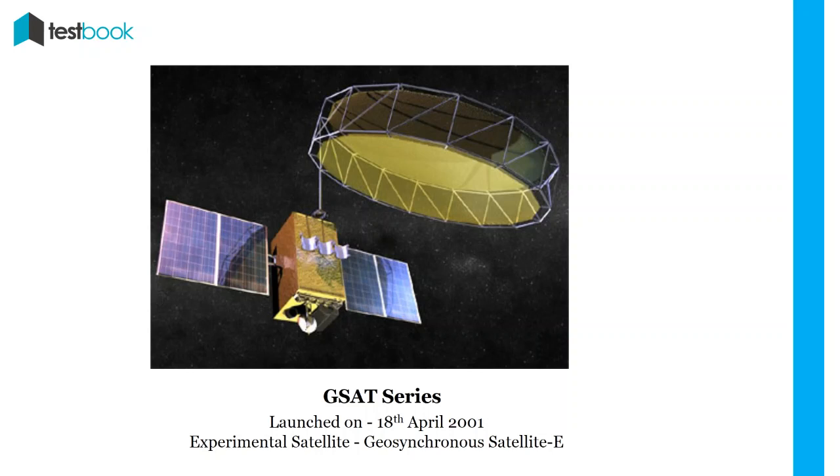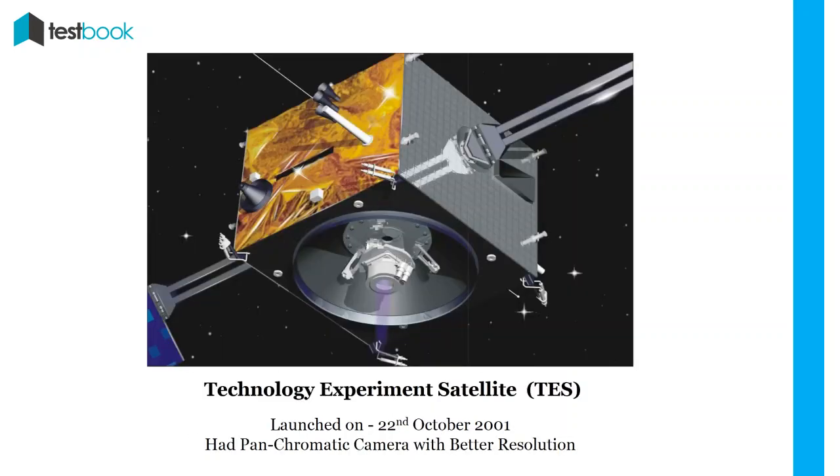Technology Experiment Satellite (TES): TES was an experimental satellite to test technologies such as orbit control system, high-torque reaction wheel, etc. It was launched on 22nd October 2001 with the help of PSLV-C3. It had a panchromatic camera with better resolution.